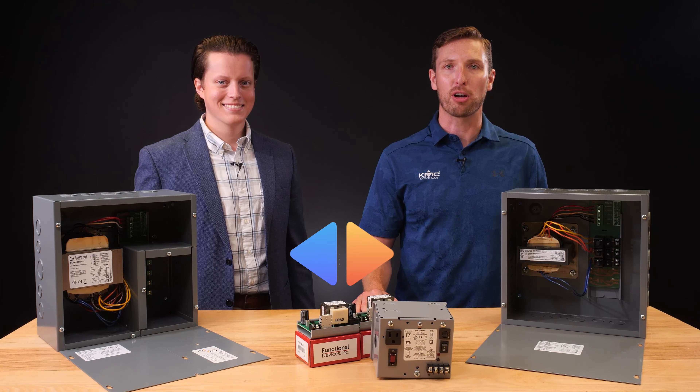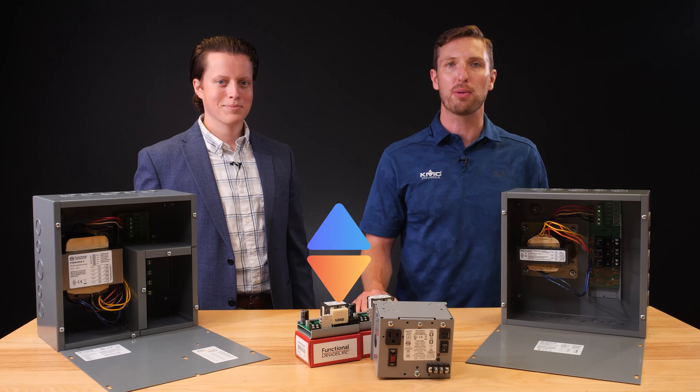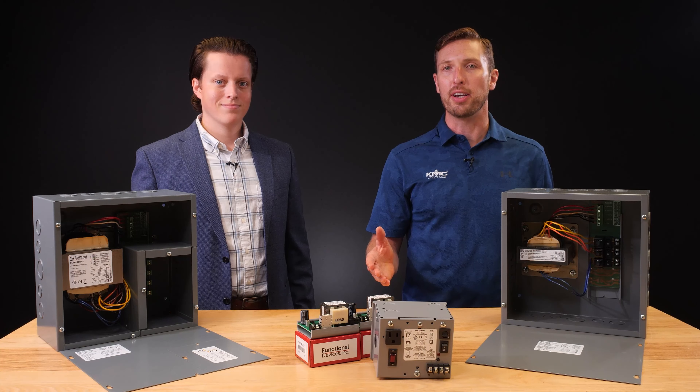KMC Controls is committed to providing our customers with innovative and intuitive solutions. Sometimes that includes working with trusted partners to make their products more accessible. Today I'd like to welcome our guest, Cale Gerlach, National Accounts Manager of Functional Devices. Thanks for having me, Jesse. Cale is here with us today to share some information about Functional Devices' power supply product line.